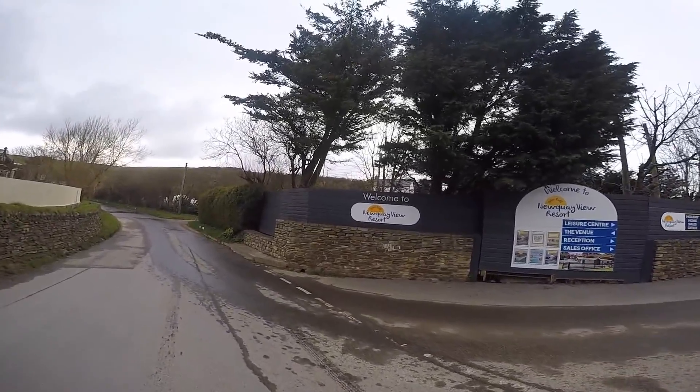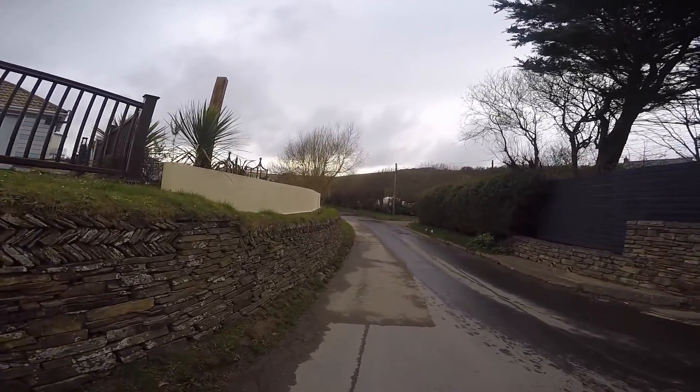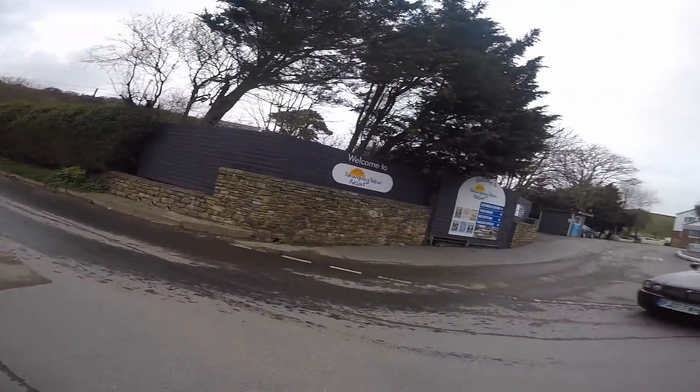Welcome to Newquay View Resort here in Cornwall. This is the way you come in. It's about half a mile to Porth Beach, which is on the outskirts of Newquay. The beach down there is absolutely beautiful.